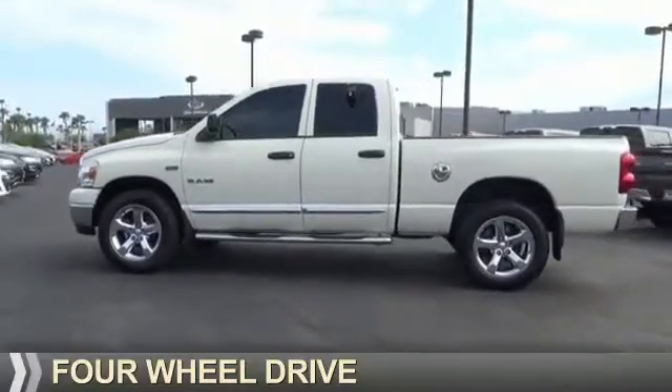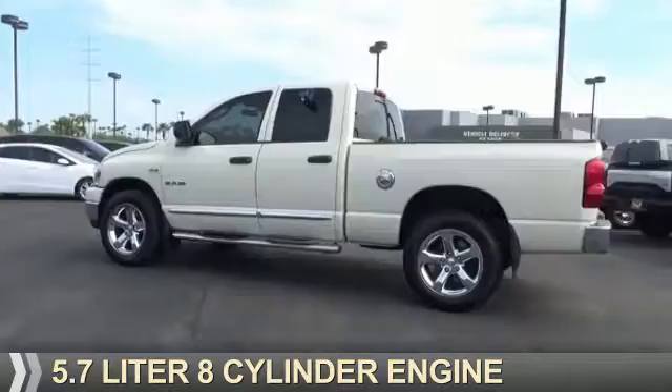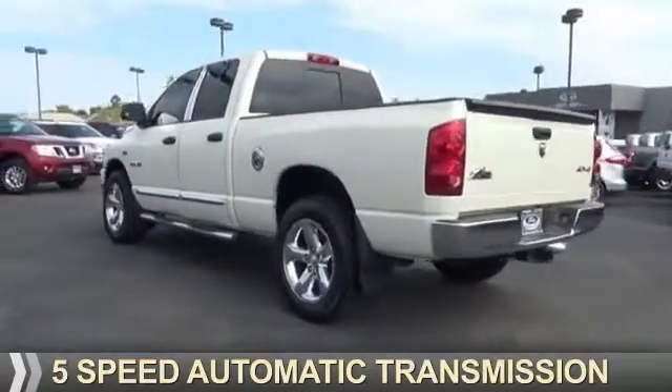It's powered by 4-wheel drive, a 5.7 liter 8-cylinder engine, and a 5-speed automatic transmission.